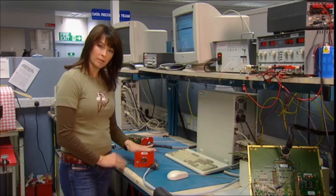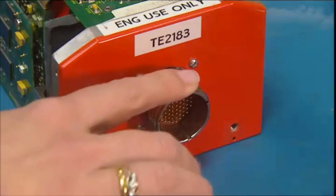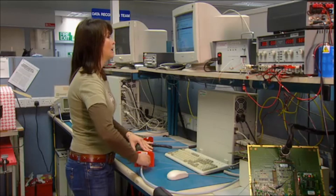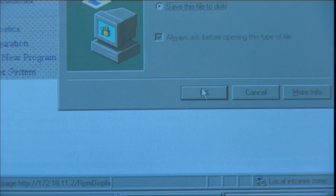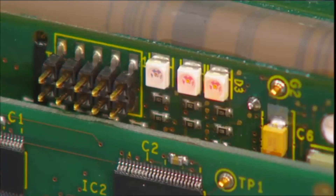When you've found your black box, retrieving the information is designed to be as simple as possible. There's just one socket — you plug in this universal adapter and your computer will automatically show you the data you need to download. You just click on channel one and there you go, it's as simple as that. It just takes seconds.